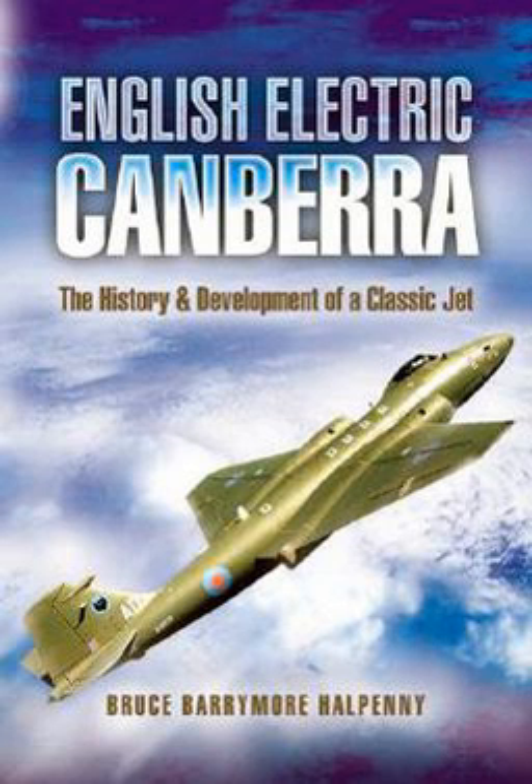The book displays a collection of photographs, some never seen before, also the history and deployment of no less than 81 squadrons, each of which flew the Canberra in its various marks and roles.